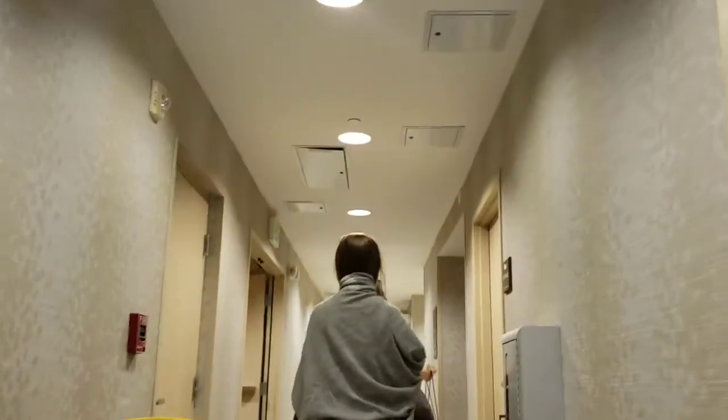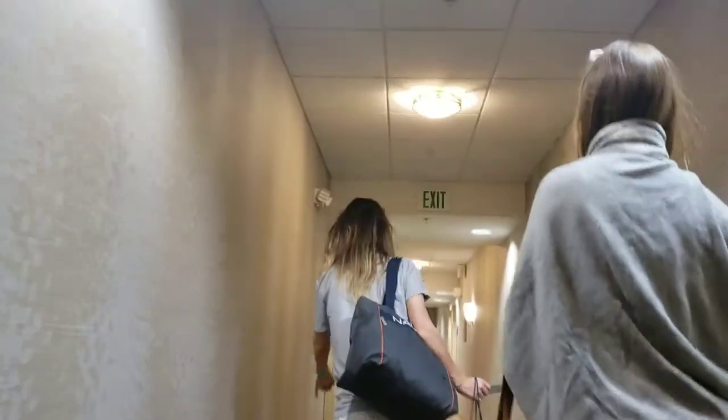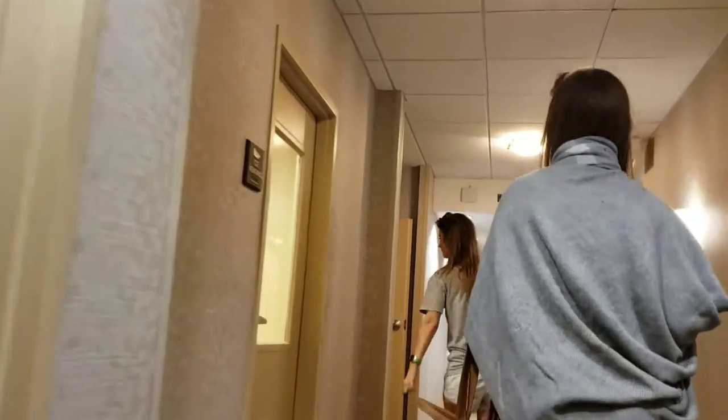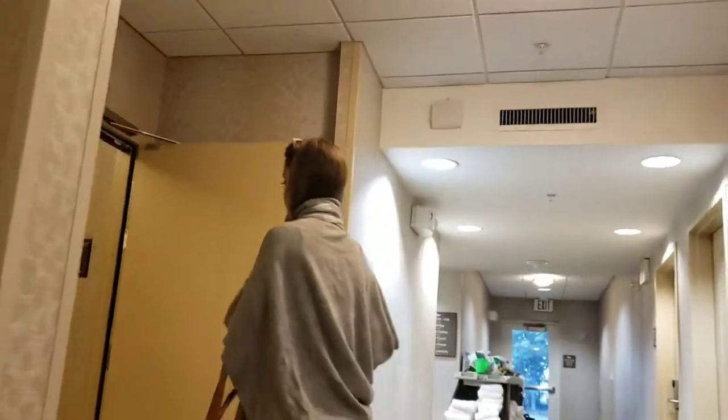It's only 70 bucks. I think there's an elevator right after the ice. There's a pool and a fitness room. Room 619.